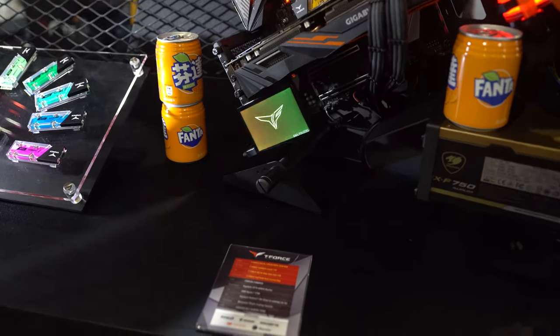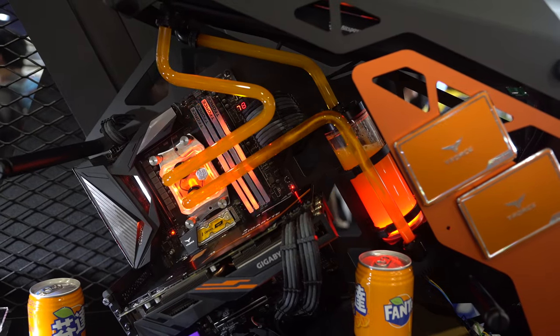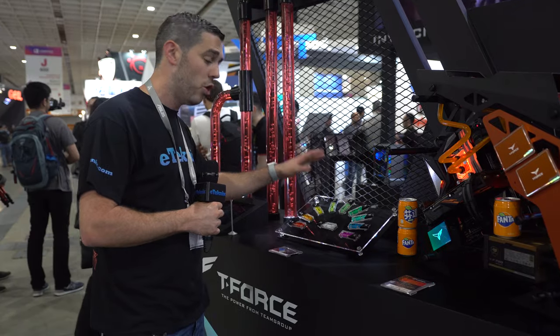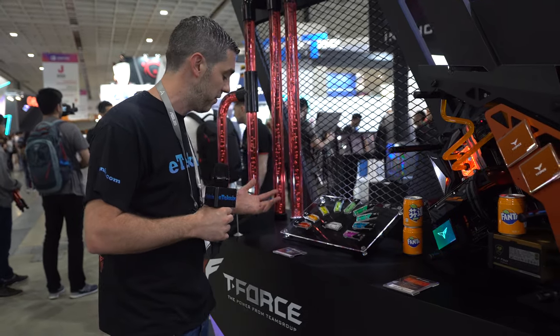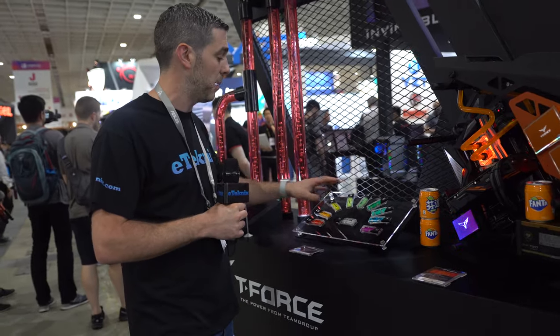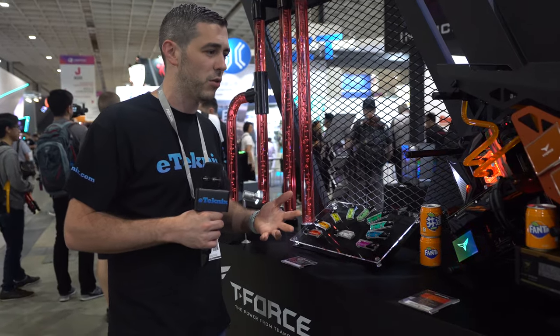We've also got the Delta Max built into this system along with some T-Force memory, and it does look amazing in the variety of colors available. Capacity-wise we're looking at 256GB all the way up to 1TB, and because it is an NVMe PCIe SSD the speeds are blistering fast — 3400MB/s read and 3000MB/s write. Availability is hopefully around July to the start of Q3.